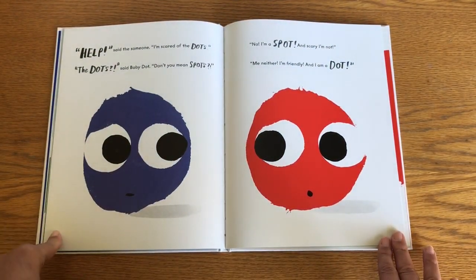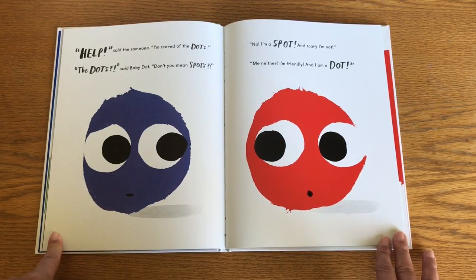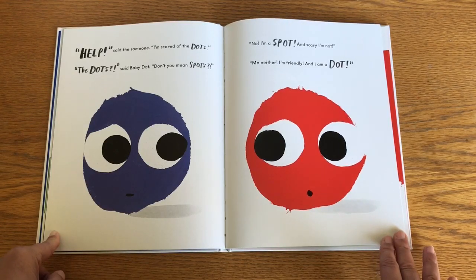Help! Said the someone. I'm scared of the dots. The dots? Said baby dot. Don't you mean spots? No! I'm a spot. And scary I'm not. Me neither — I'm friendly and I am a dot.